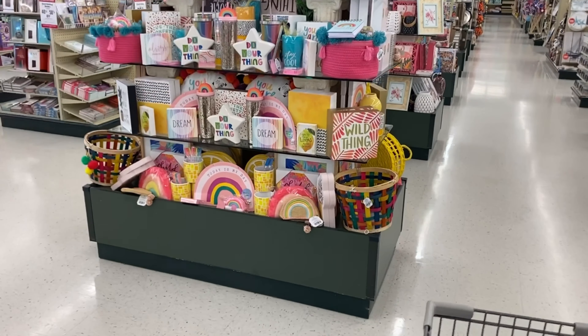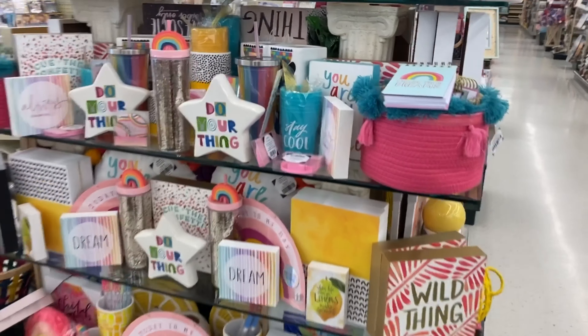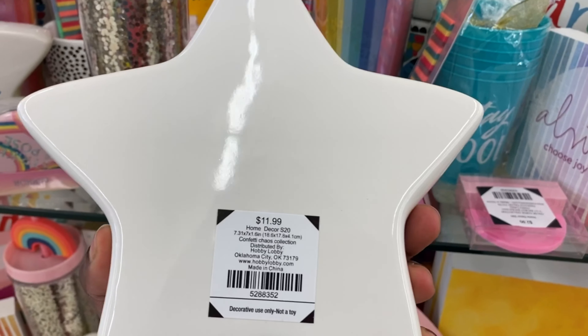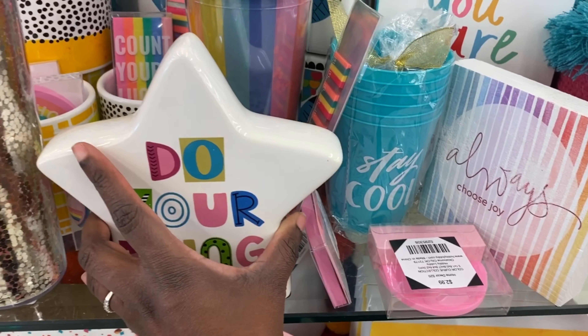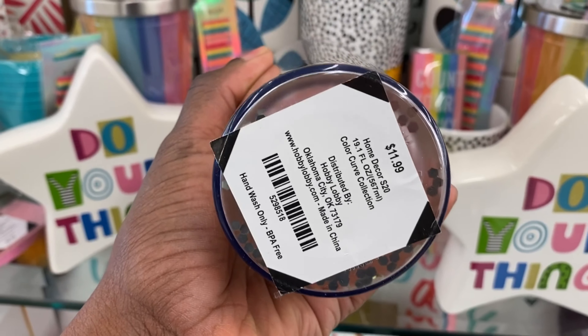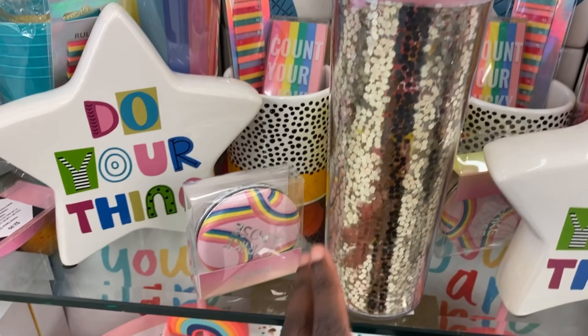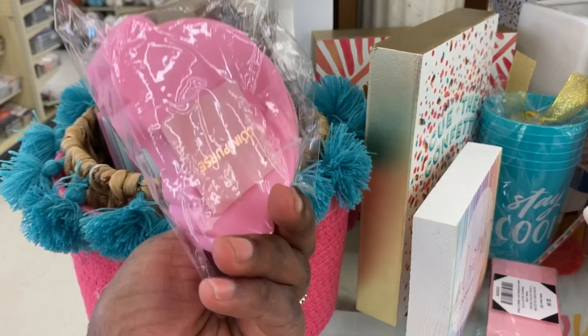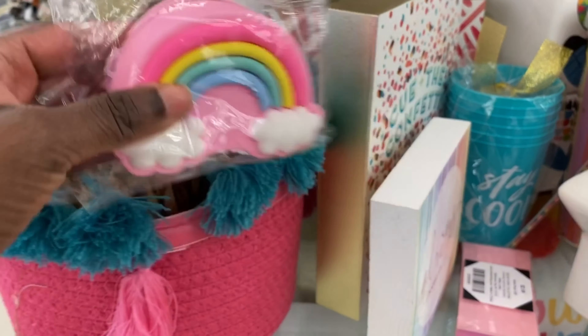We're going to skip that display and go to this one because it has all your girly colors. It says "Do Your Thing" — that's what I'm talking about, guys. We have to start doing our thing. Who cares what anyone thinks or has to say about it! This glitter tumbler is cute but for $11.99 I'm going to put you right back down.